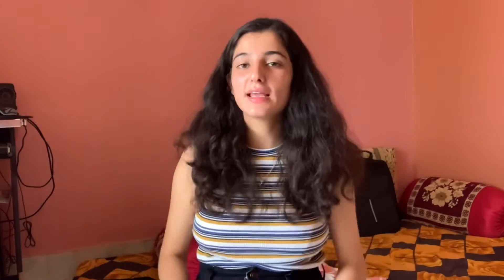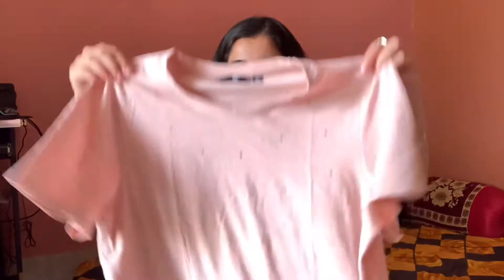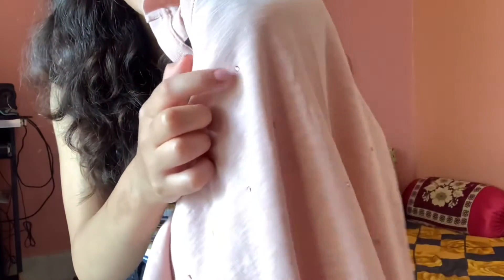The next thing I got from AJIO is this oversized t-shirt. It has cute little detailings on it and I just love it. It's pink in color — pink is my absolute favorite. This was just 200 rupees. It's too good to wear in summers because it's so light and breathable. It's the best to wear at home during summer because it's oversized and comfortable.